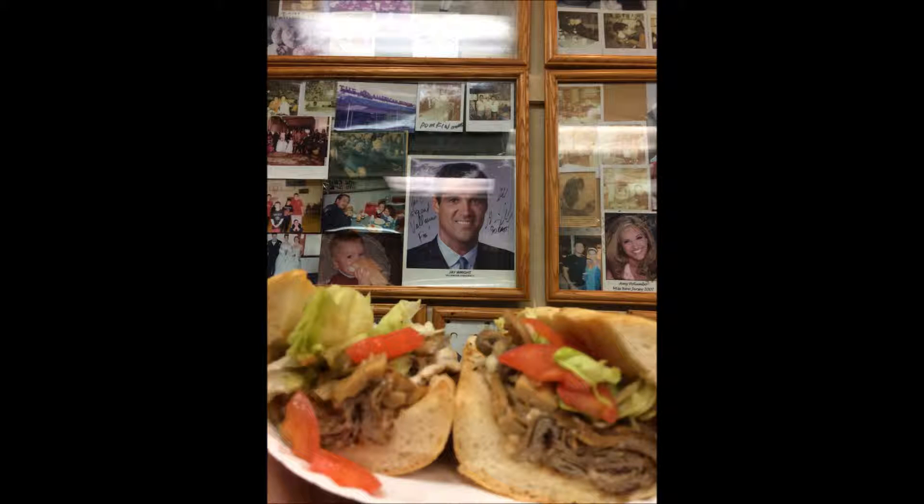Jay Wright scouting my cheesesteak. He must have given it the thumbs up because he left his picture behind and said, 'Thanks for everything, Dino.' So yeah, good looking cheesesteak — scouted well by Jay Wright.